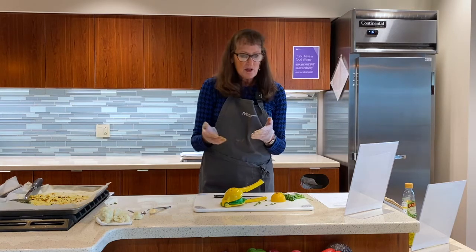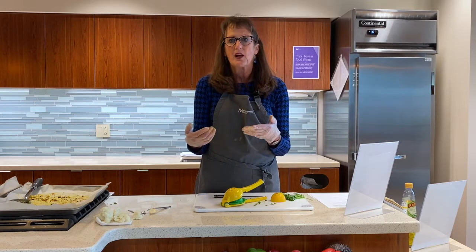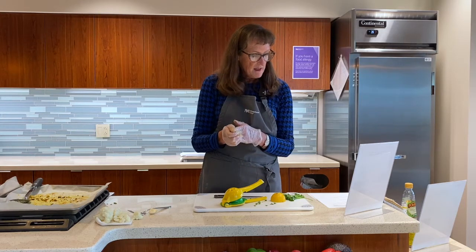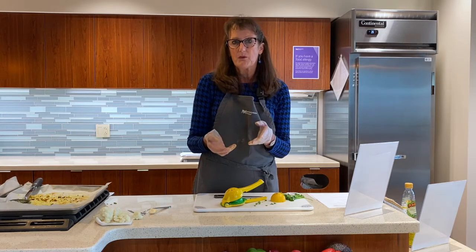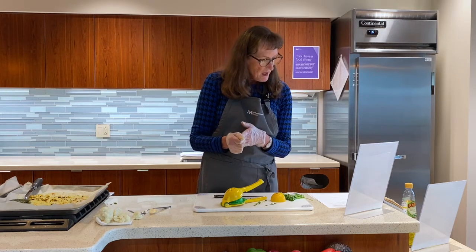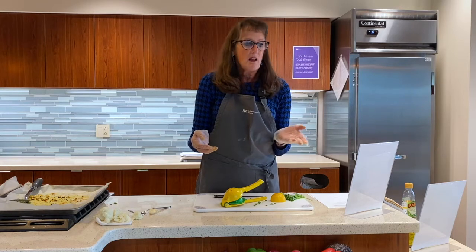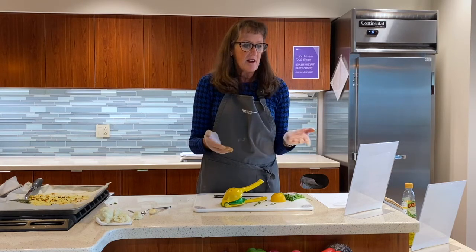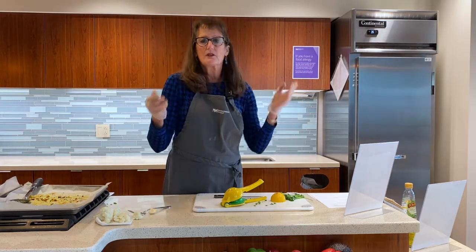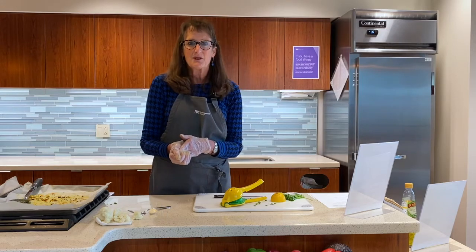Cauliflower can easily be added to a stir fry. You can rice it, make it into a burrito or burrito bowl, throw it into soups or stews, or make a cheesy cauliflower au gratin. It's a really healthy food and it's low calorie. So do try to include it into your meals. Enjoy and thank you so much.